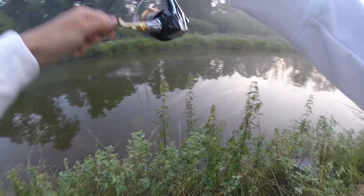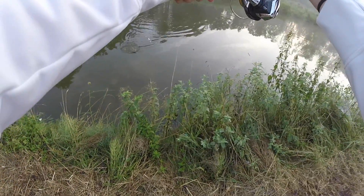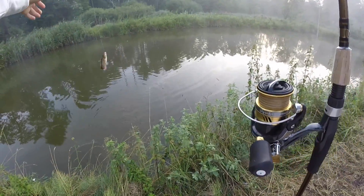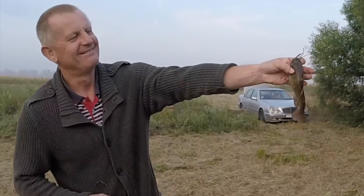Oh yeah, that's a nice one! What is it — is that a catfish? Oh yeah! One of my uncles really likes catfish, so we're going to keep this guy for him.